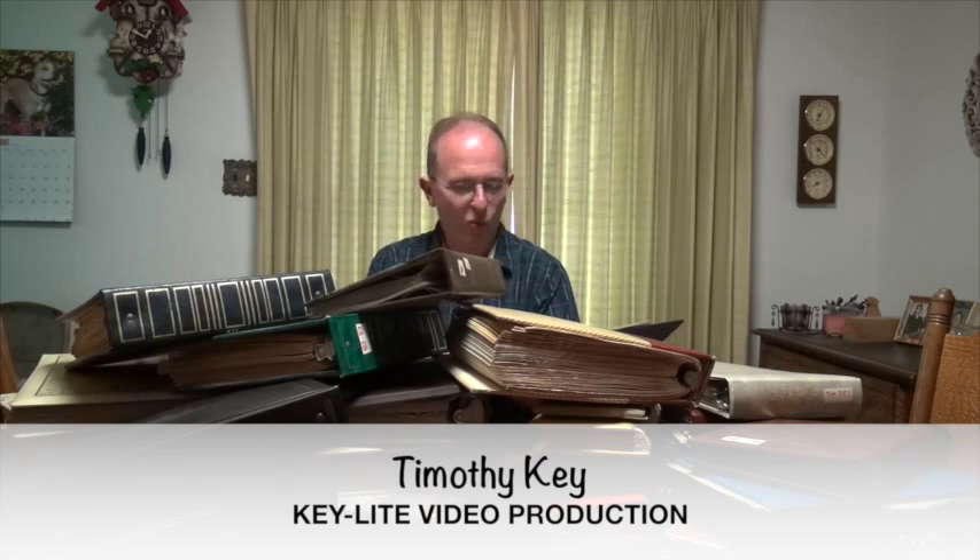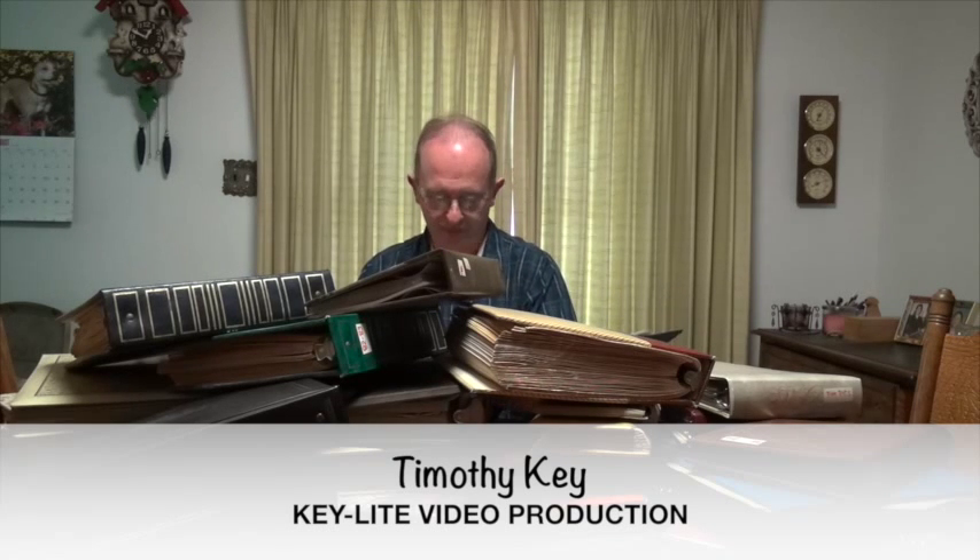Your family photo albums, what a priceless collection. But if you're like me, you've inherited quite a pile of these large books that are full of your family's photographs. What do you do with them? My solution, or the solution at Keylight Video, is to digitize your family photo albums.